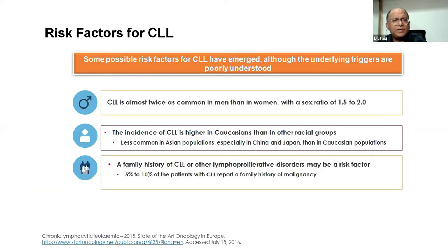Some possible risk factors for CLL have emerged, although underlying triggers are poorly understood. CLL is twice as common in men than in women, with a sex ratio of 1.5 to 2. The incidence is higher in Caucasians than other racial groups, and less common in Asian populations, especially in China and Japan. A family history of CLL or other lymphoproliferative disorders may be a risk factor; 5 to 10% of patients report a family history of malignancy.